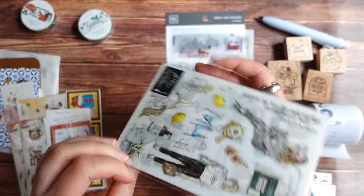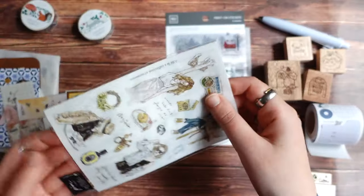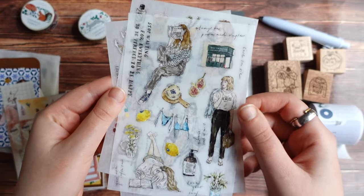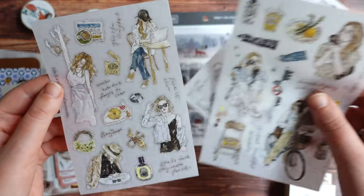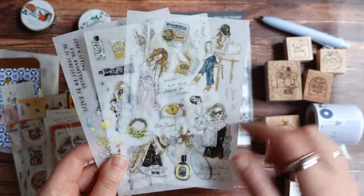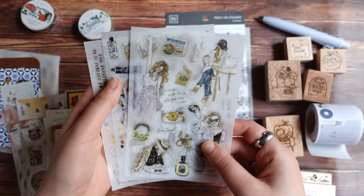And then there is also a set of new print-on stickers from Pion, also from her latest release. There are three sheets in this set with different girls and some travel elements — travel themed and just some daily things: coffee, books and stuff like that. And there is also a PET tape with exactly the same images as on the stickers, but I didn't get the PET tape, just the stickers. I'm not sure yet if I will get the tape as well — maybe sometime later.